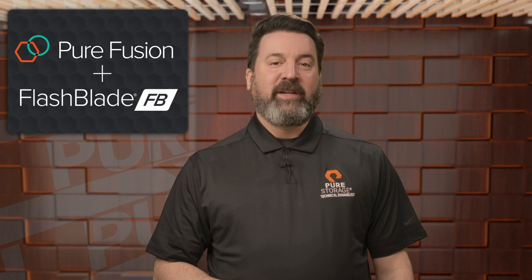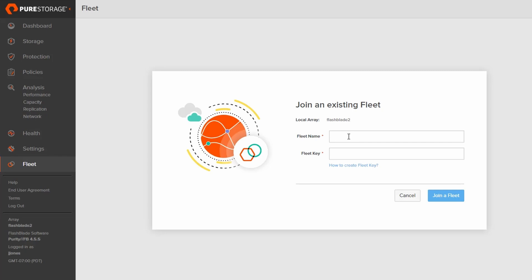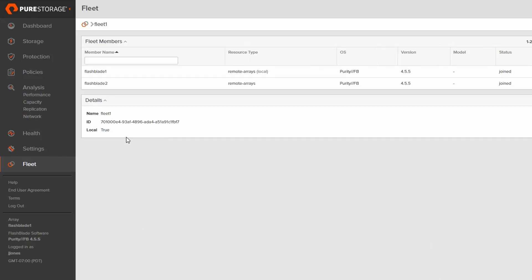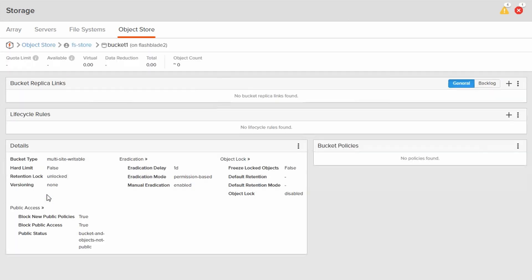The FlashBlade enhancements don't end there. Peer Fusion now supports FlashBlade, starting with Purity FlashBlade 4.5.6. Fusion transforms your existing storage into a simplified hybrid cloud platform by linking multiple FlashArrays and FlashBlades under a single management framework. This enables flexible, real-time resource allocation so you can adapt to changing business needs.